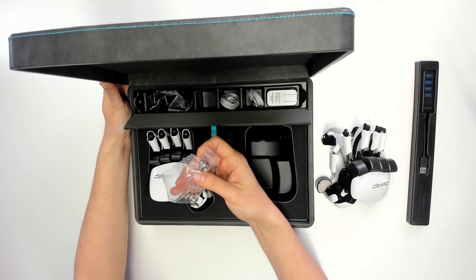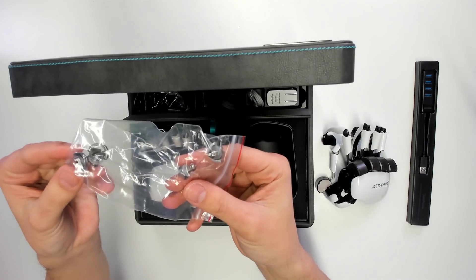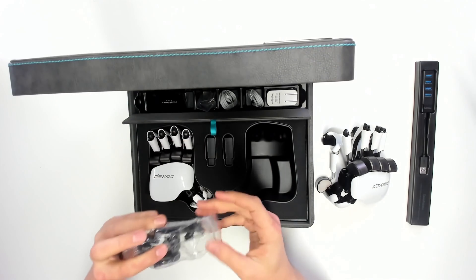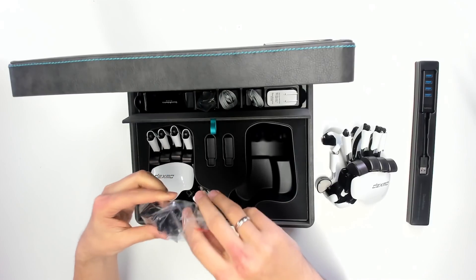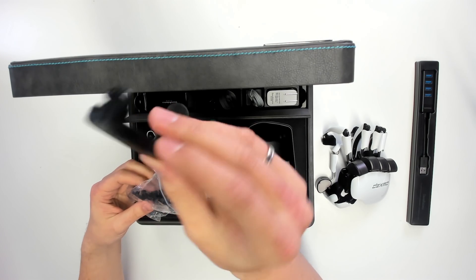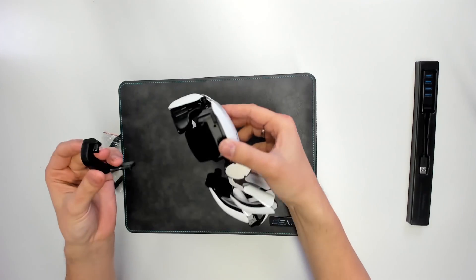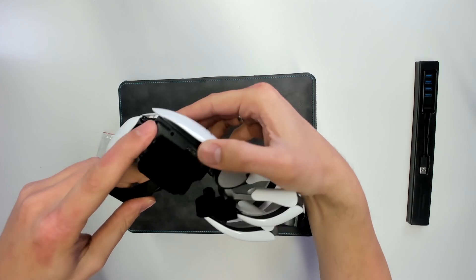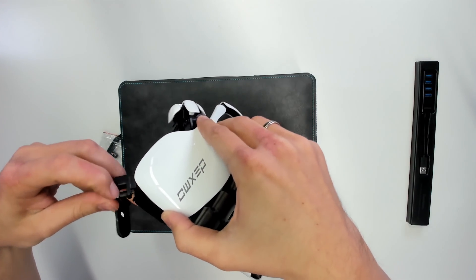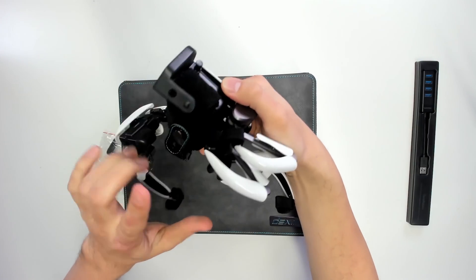Next we have some screws here, and I suppose these screws are meant to attach the Vive Tracker or the Oculus Touch controller to the gloves — I'm going to find out about this part later. Then we have adapters, and with these adapters we can actually connect the Vive Trackers or the Oculus Touch controllers to the Dexmo haptic gloves. You simply take the adapter, slide it in here — it's made for this adapter — and it will click into place, and then you can easily attach the Vive Tracker.